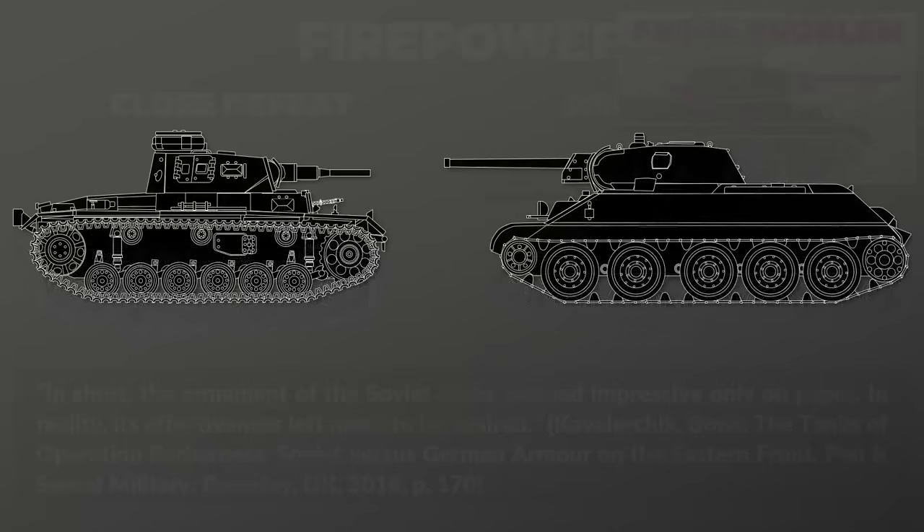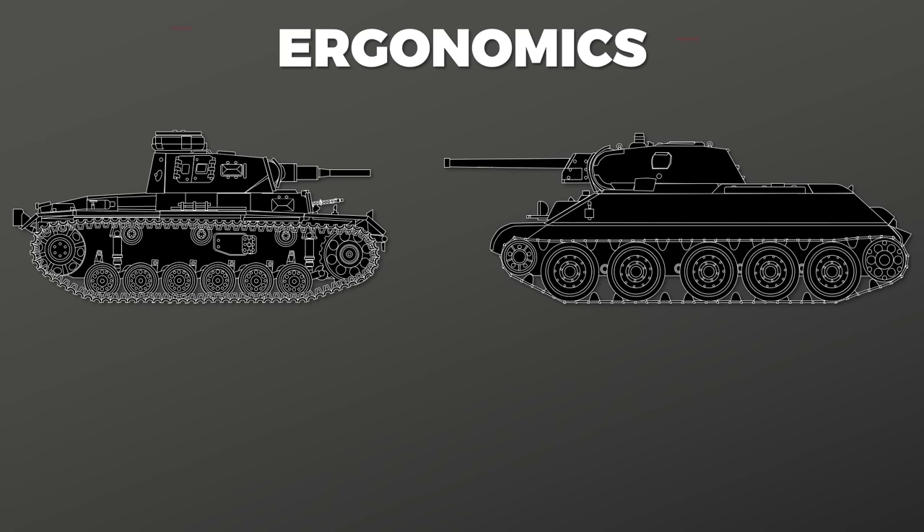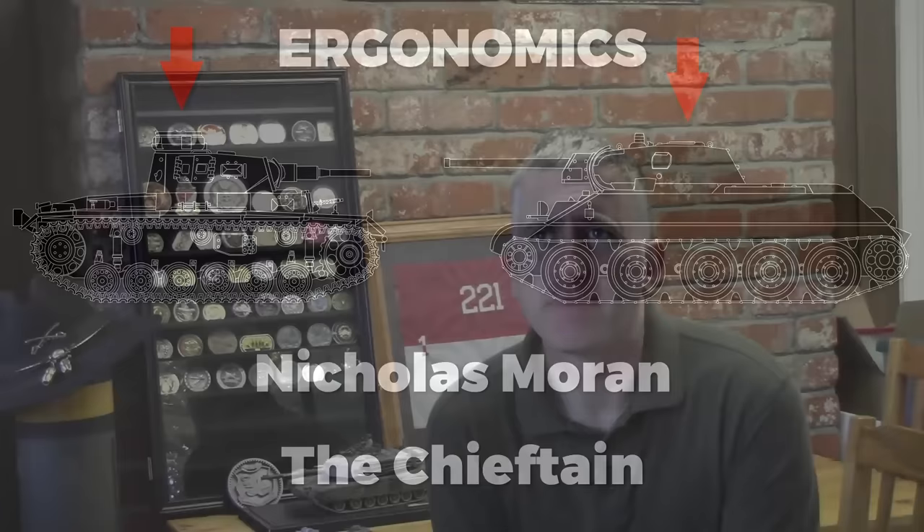Let's move on to ergonomics. It's time to let the man speak who has actually been inside both tanks and many others — mainly Nicholas Morin, aka the Chieftain.